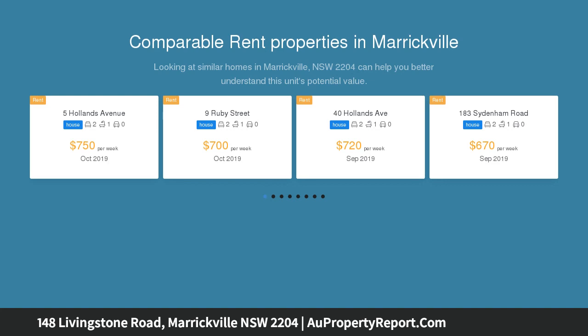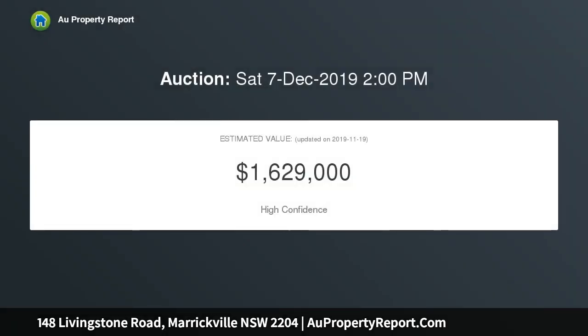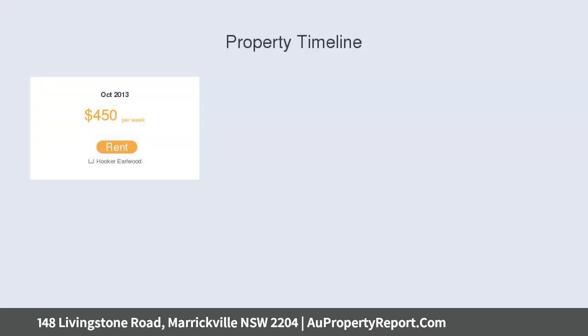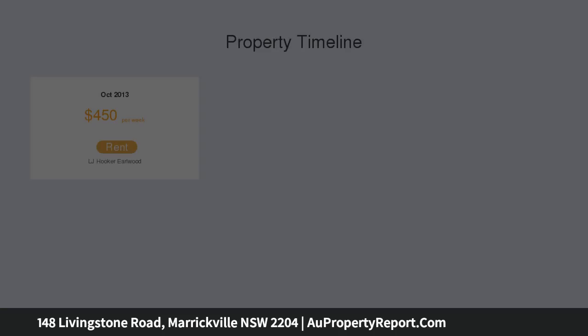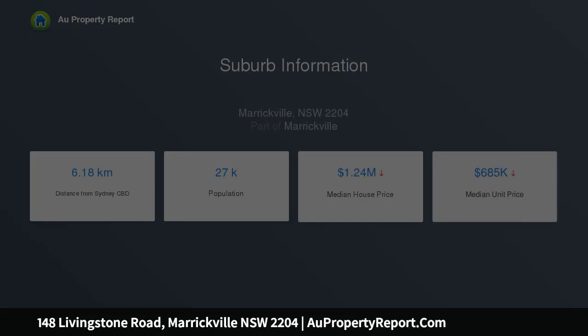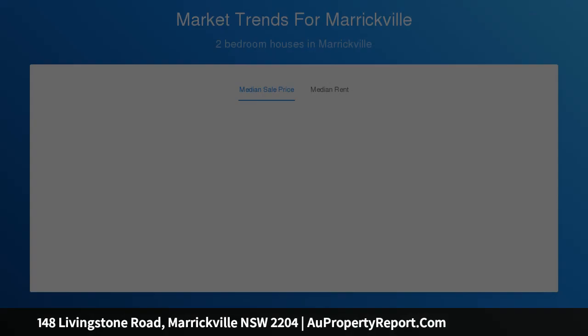This four-bedroom residence, currently presented as two dwellings, can easily be reverted back to a palatial family home, redesigned to create your personal masterpiece, or redeveloped STCA. Set on two separate lots with a total area of 828.1 square meters, the potential is endless. Lot 1 DP 119,160 equals 297 square meters; Lot 6 DP 2678 equals 531.1 square meters.